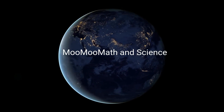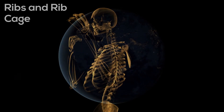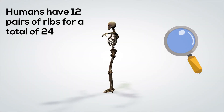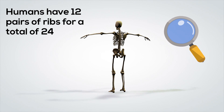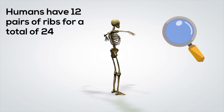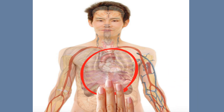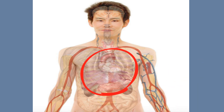Welcome to MooMooMath and Science. In this video I'd like to talk about our ribs and rib cage. Humans have 12 pairs of ribs for a total of 24. Ribs are important because they protect important organs like our heart and lungs.